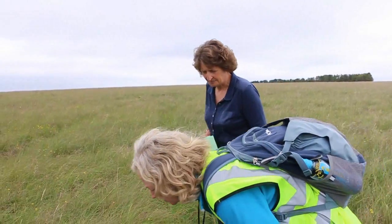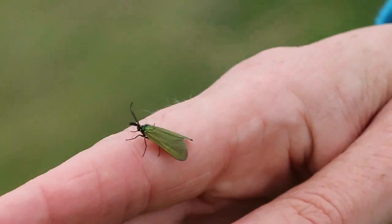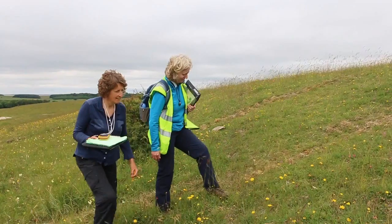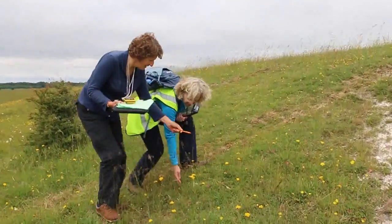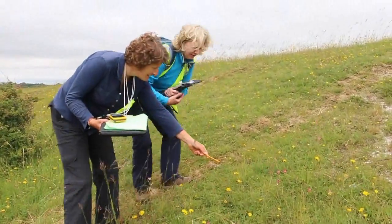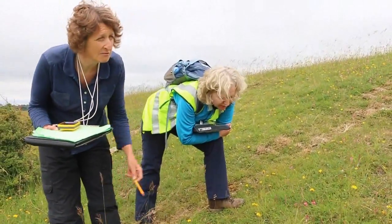I'm Jo Hatman, I work for the Natural England Field Unit. I'm here on Salisbury Plain with a team of my colleagues for about four weeks doing survey work. We've got a really nice little short sward here and we've got the milkwort and the lovely patches of bastard toadflax there and more up there.